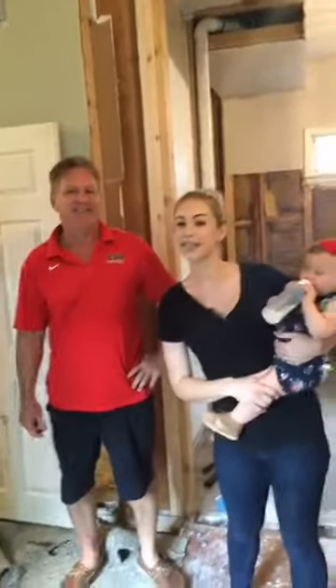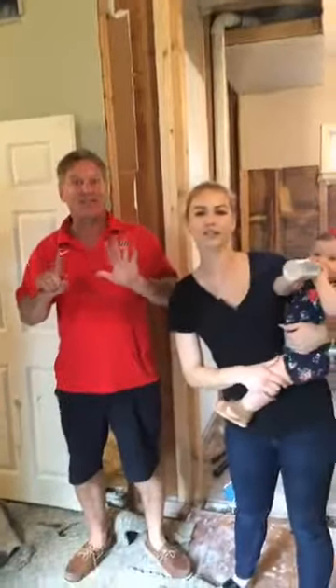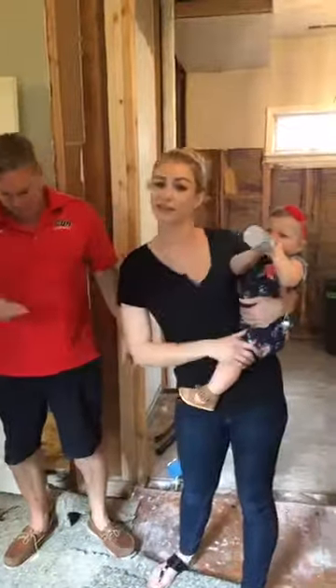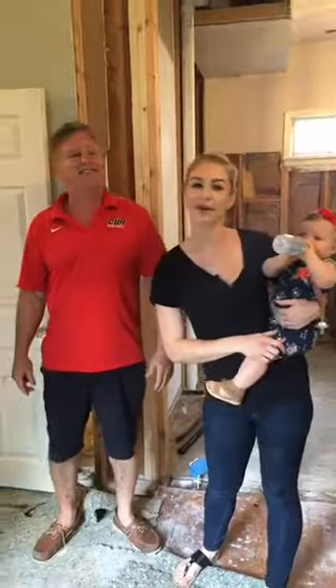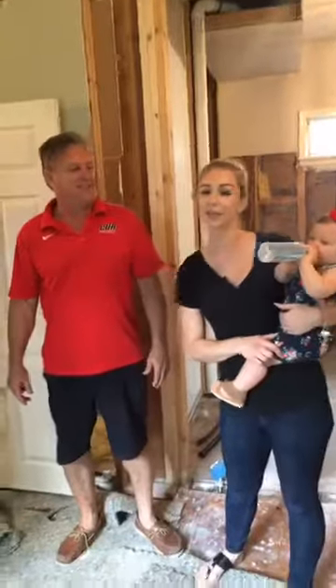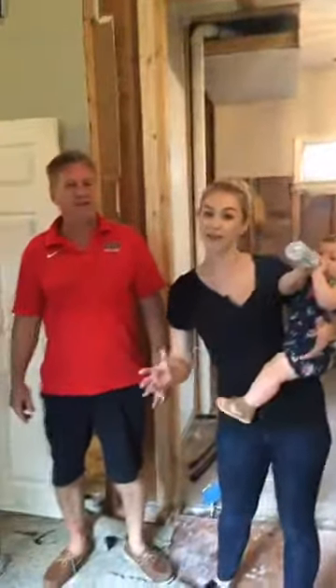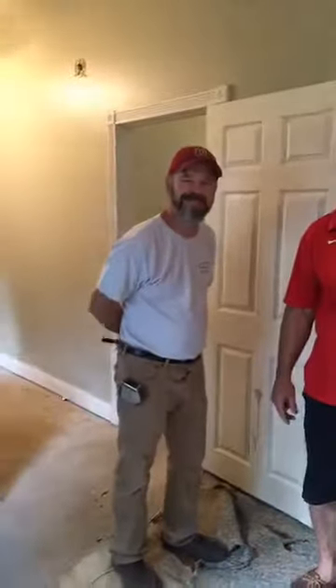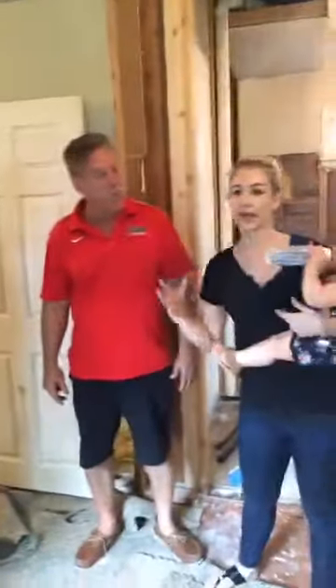Welcome to episode 6 of our Beach House renovation. I'm Haley Stuckler-Hoyt, here with my dad John Stuckler and my daughter Teresa. Our family is fixing up a house in North Beach, Maryland. Today we're going to be going over the plumbing layouts. We have our plumber Jimmy Severn of Severn Plumbing to help us out.